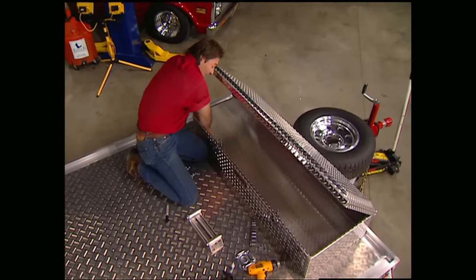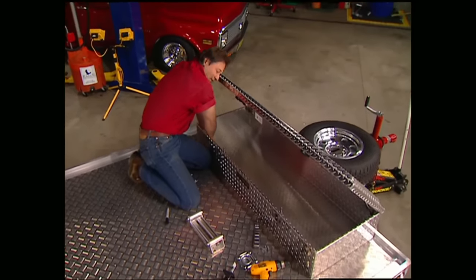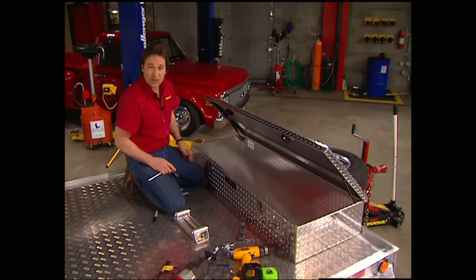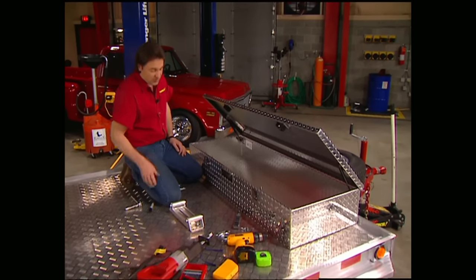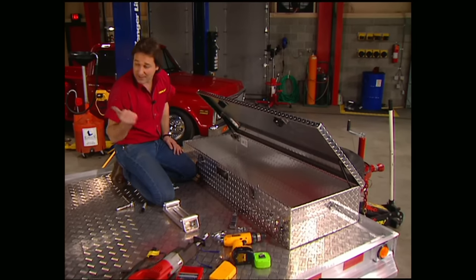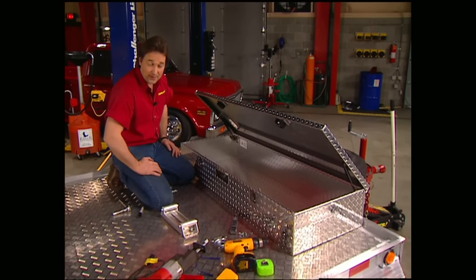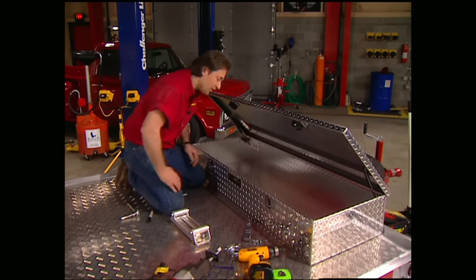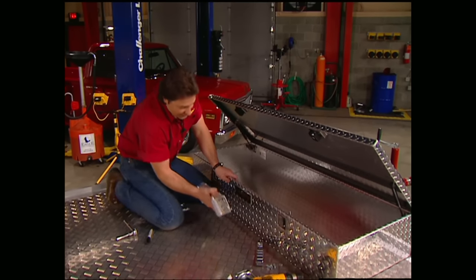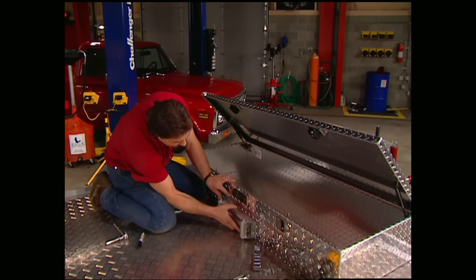To mount the box, all you have to do is center it up, drill some holes down through the box and the floor of the trailer, and bolt it on. Now a lot of times when you're using a trailer you're pulling a project vehicle or something that doesn't run, making getting it up on the trailer a major pain. To take care of that problem we're going to mount a winch inside the box, so the first thing we need to do is measure where we're going to mount our fairlead roller.